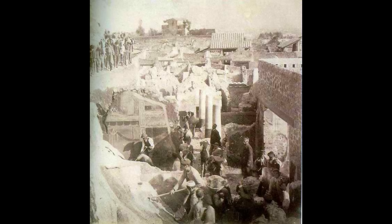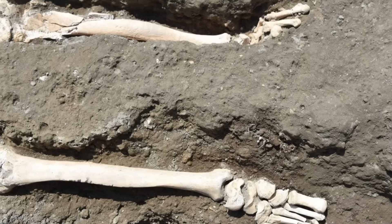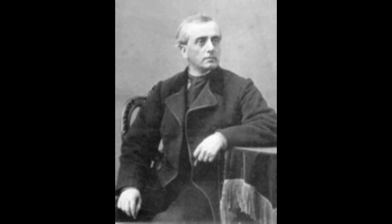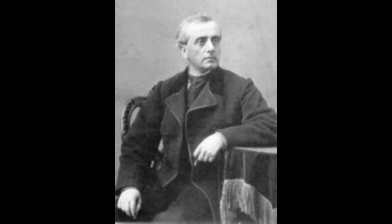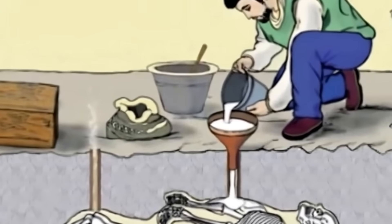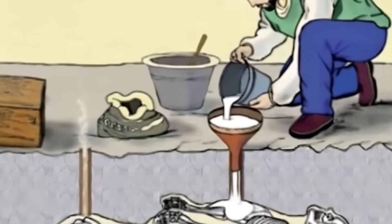When archaeologists first began excavating Pompeii in the 18th century, they discovered that the solidified volcanic ash had, in many cases, formed molds around the bodies of the victims. As the organic material decomposed over time, hollow cavities were left behind, preserving the final postures and even the clothing of those who perished. In 1863, the Italian archaeologist Giuseppe Fiorelli pioneered a technique to capture these remains. He realized that by pouring liquid plaster into these cavities, he could create exact replicas of the victims in their final moments.